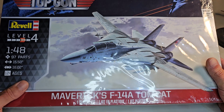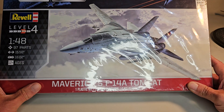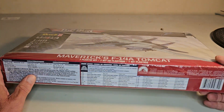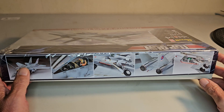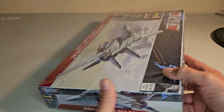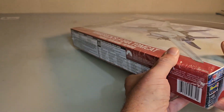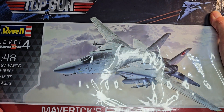The next one — ever since I saw Top Gun, I've been wanting to get this kit. They had it on sale, so this is Maverick's F-14 Tomcat, with Maverick and Goose on it — a 1/48 scale Revell kit. I heard it's not that great a kit, but I can make it look okay. I always wanted this one, and I got a good deal at Hobby Lobby. It looks like it'd be kind of fun to do — it's been a while since I've done one of these.